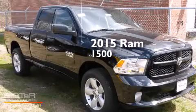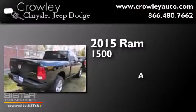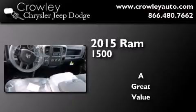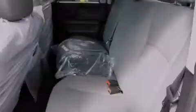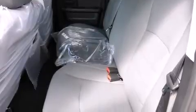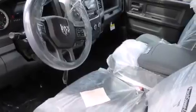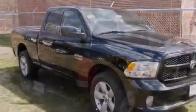This is a brand new 2015 Ram 1500. Its top features include the Uconnect infotainment system, the air shutter system, hill start assist, and traction control and stability control systems.